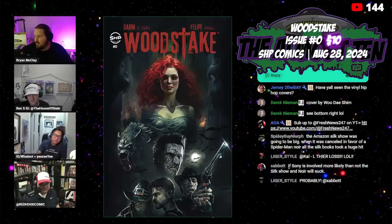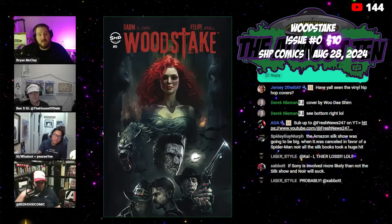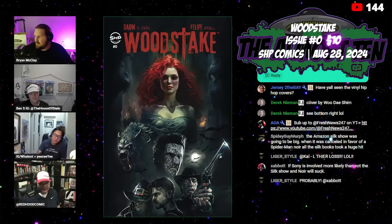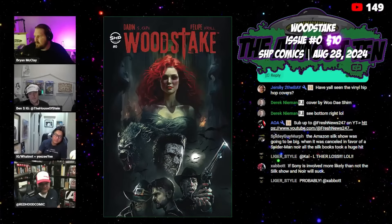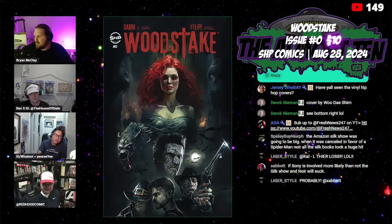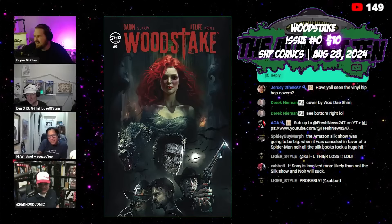The cover is very movie-esque — it reminds me of the Freddy Krueger poster. Yeah, I could see that. If I pop into a store this week and they still have this sitting there, I will definitely buy it off the shelf.